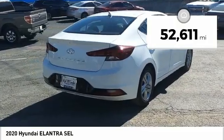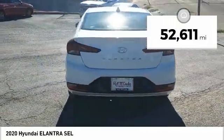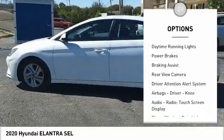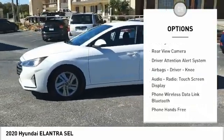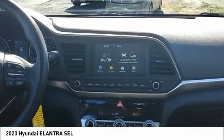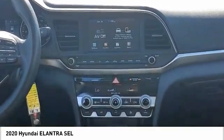This vehicle has less than 55,000 miles. Here are some of this vehicle's great options: power windows with safety reverse, traction control, stability control, daytime running lights, power brakes, braking assist, rear view camera, driver attention alert system, airbags, driver knee airbag, and a touchscreen audio display. This isn't just a vehicle — it's an experience. Stop in for a test drive today.